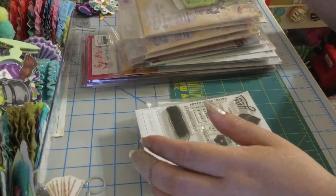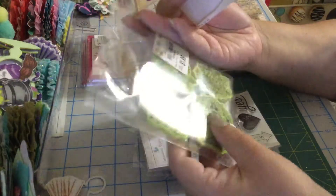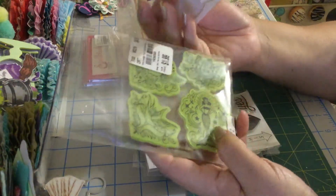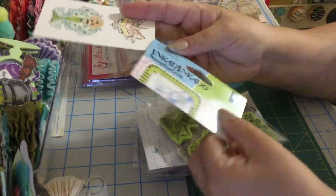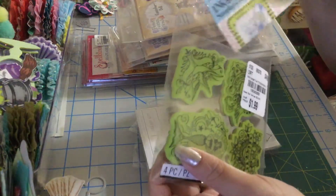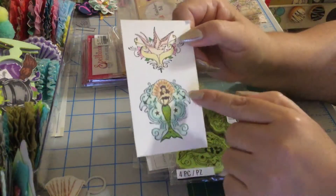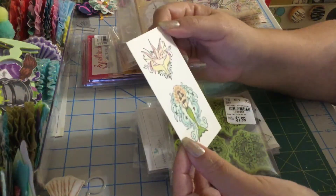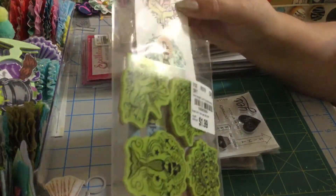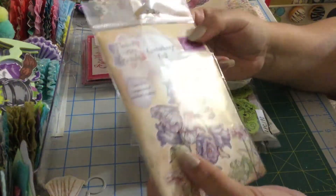I got this one from Tuesday Morning. The reason I got it is because of this beautiful mermaid. These are from Incaru. I stamped this too — super cute. I'm going to leave it over here in case you want to use them. Then I have this set from Crafters Companion.